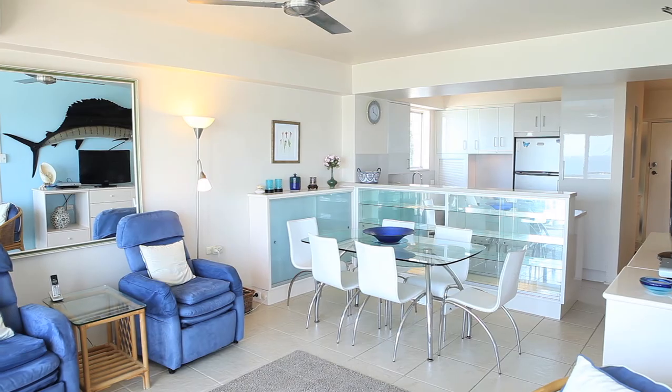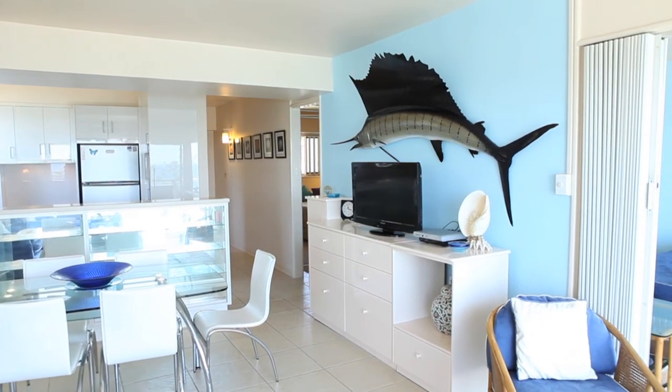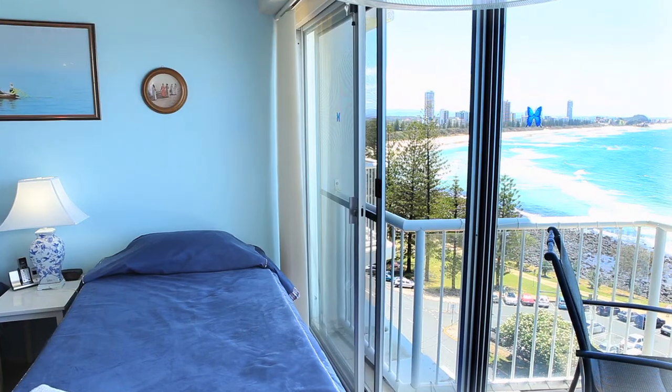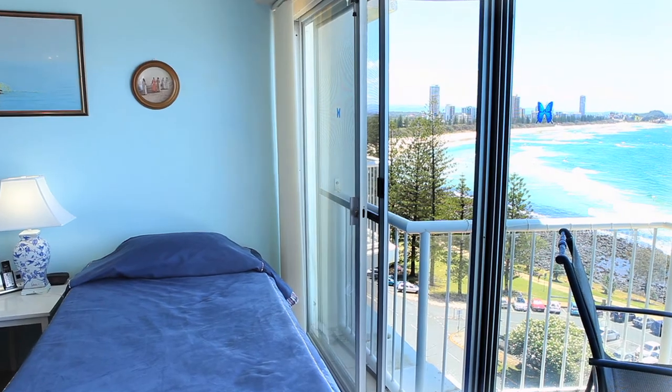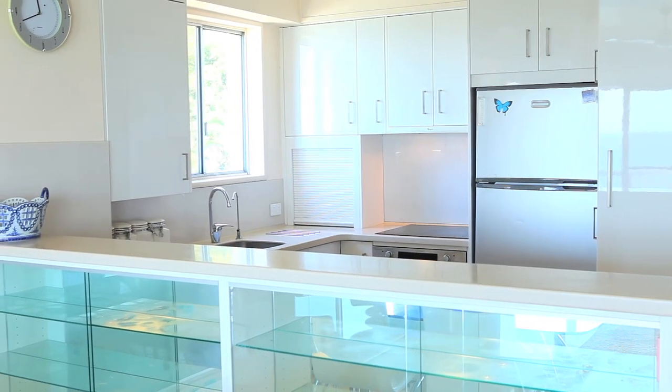Consisting of two bedrooms, one bathroom, and a separate laundry, the property itself has been extremely well maintained over time. The entire living space inside and out, and the main bedroom, are designed to enjoy the stunning scenery on offer, with the bathroom and kitchen refurbished to an excellent quality as well.